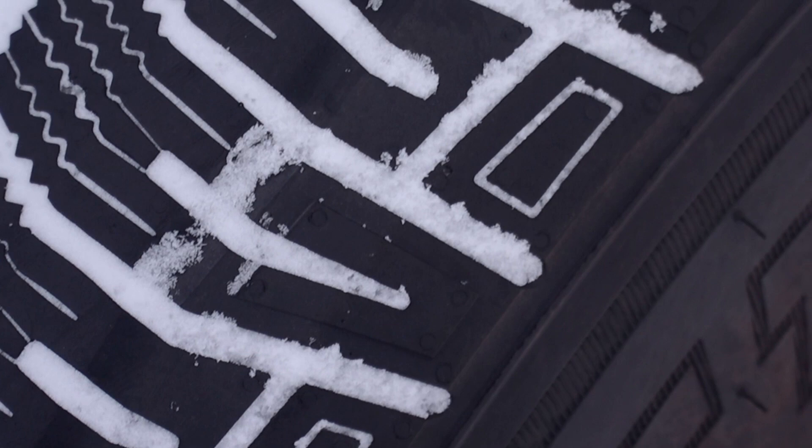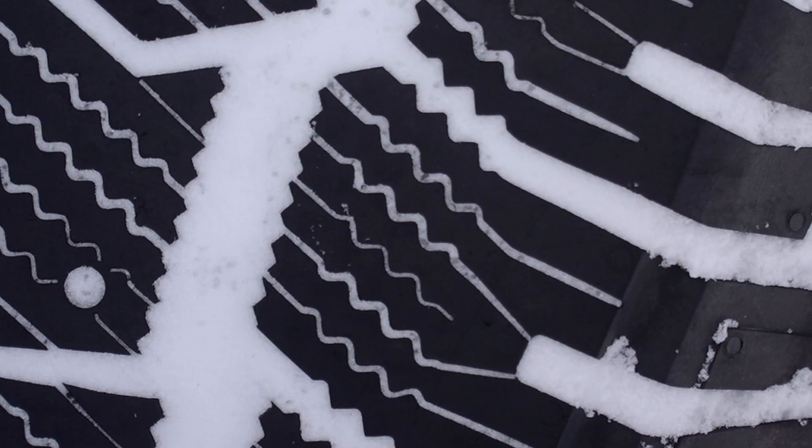I can tell you all about the different technical specs of Hercules winter tires, but for me where the rubber really hits the road — literally — is in three key areas: acceleration, stopping, and cornering.